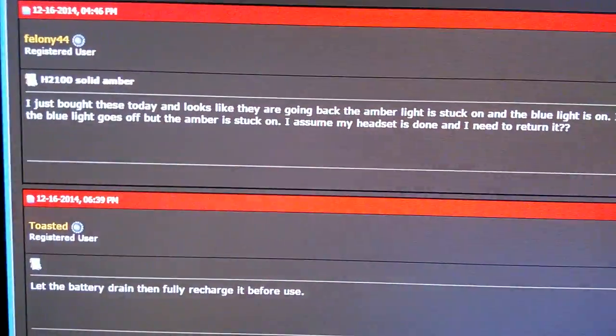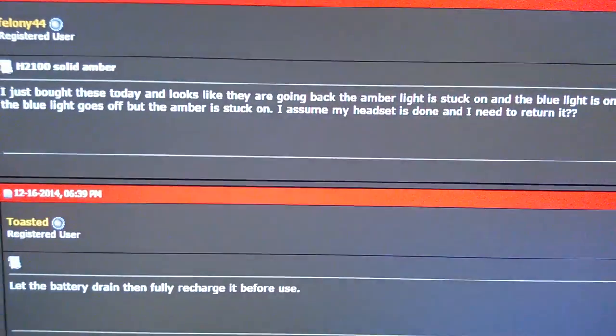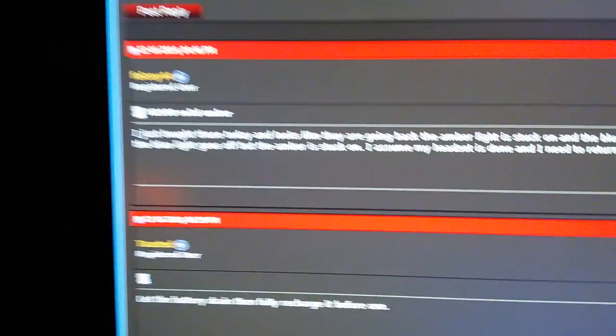As far as I can tell, the only answer is to let the battery fully drain and then fully recharge it after it's drained, which should take about eight hours or so. Good job, Corsair, with your nice headset.